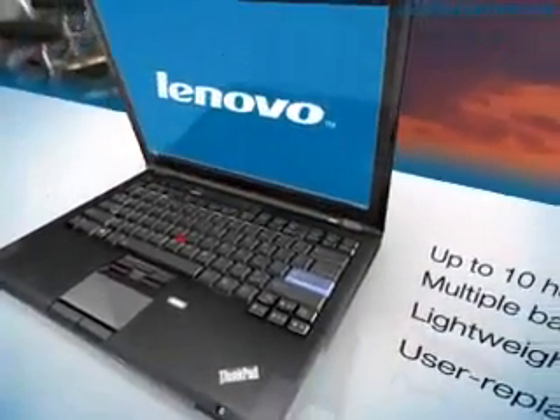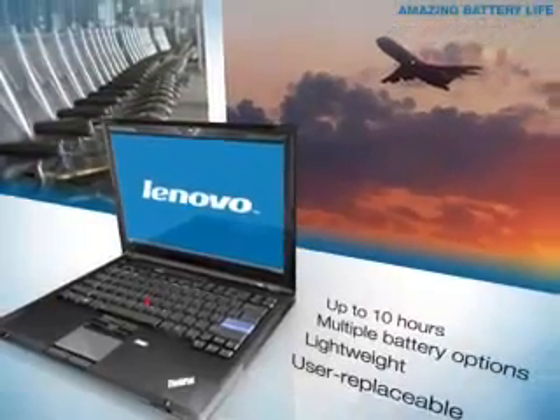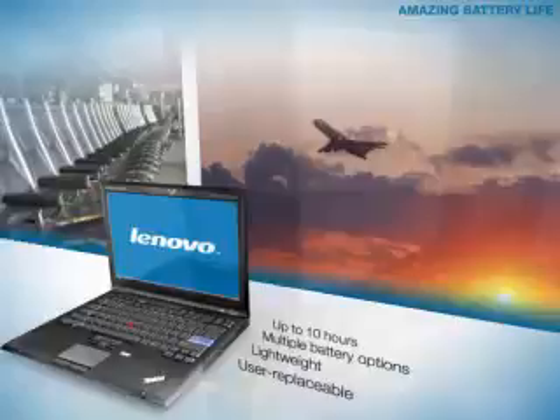When you're on the go, your notebook is only as good as its battery life. How's 10 hours sound? Long enough for a full day at the office or that trip overseas? You can even squeeze a few extra minutes of unplug time with the battery stretch feature.